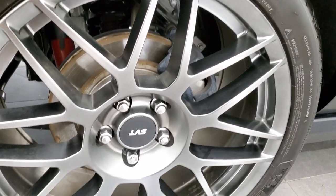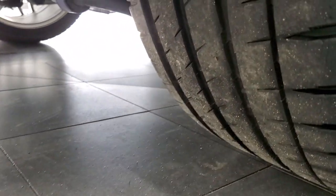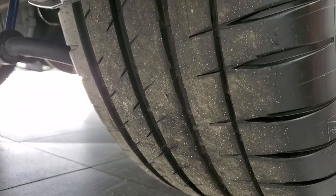Very clean down that side. The rear rim is in excellent condition as well — no scuffs or scrapes — and this back tire has just about as much tread as the front tires.